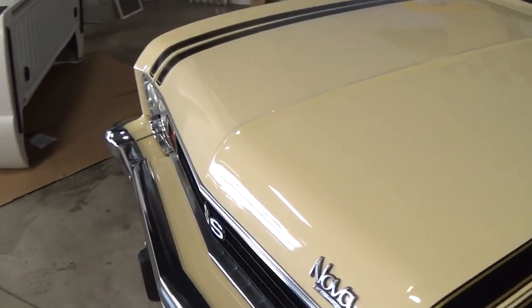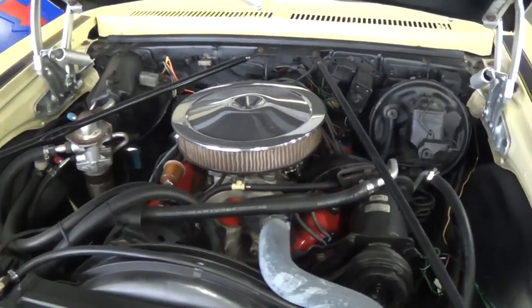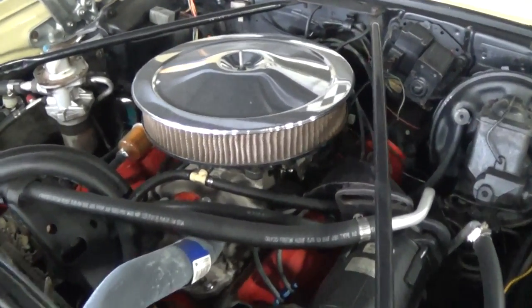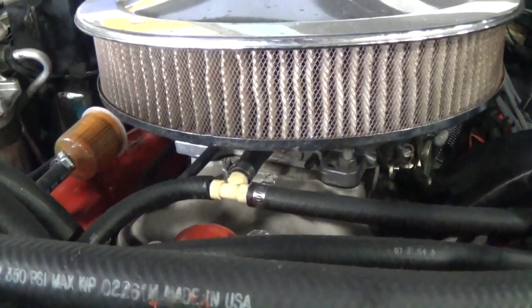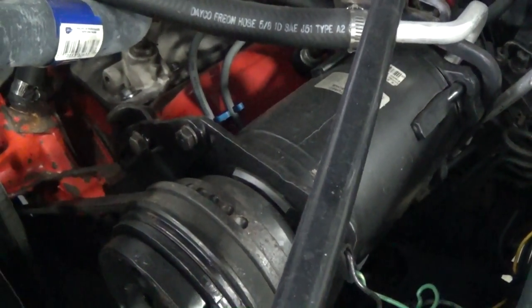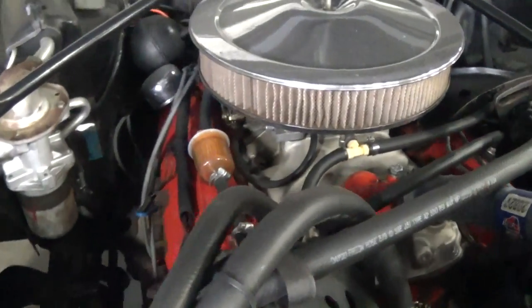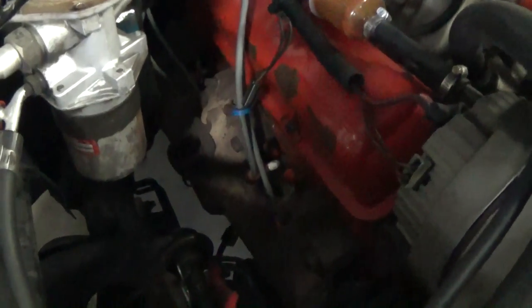Here we'll go ahead and pop open the hood and take a look under there. It's still looking pretty good under the hood here as well. That is the original numbers matching engine, but it has been modified just a bit — they've added an aluminum intake up top and an Edelbrock four barrel carb, and a nice chrome air cleaner. It still has the factory style AC compressor though, so it's pretty nice and clean under here. The valve covers are painted in that Chevy orange and it is still running the factory exhaust manifolds.